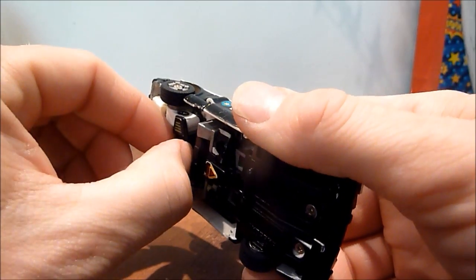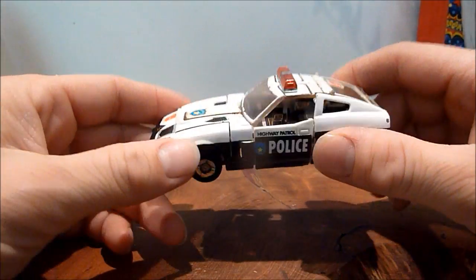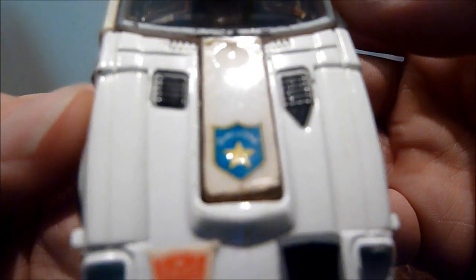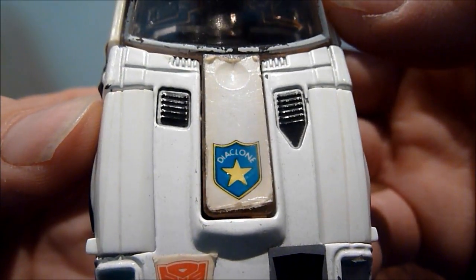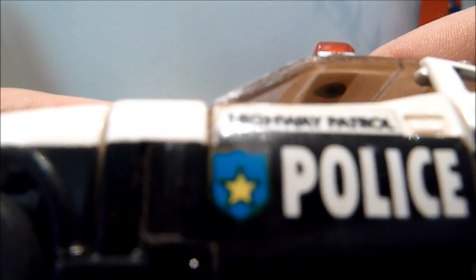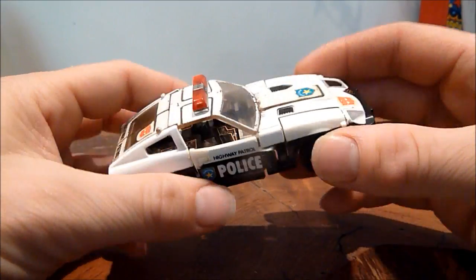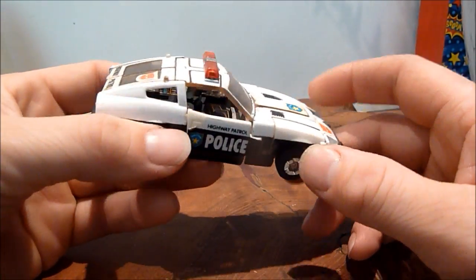I could have got it from eBay possibly, but I don't think so. When I did get it, only a few years after I noticed it, I actually noticed that this one is kind of a rollover from the old Diaclone days, because it does have the Diaclone sticker on there. It doesn't have one on this side, but it does have one on the other side. So this is kind of a mixture — they must have just had some old stock of the old stickers and just used them on this one.